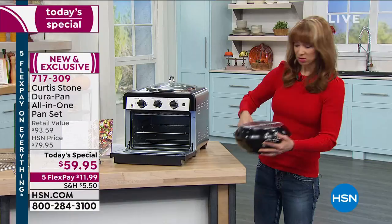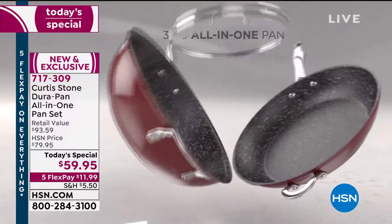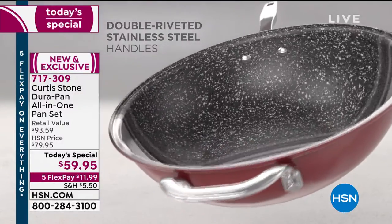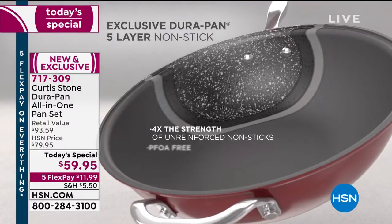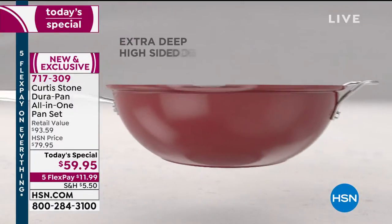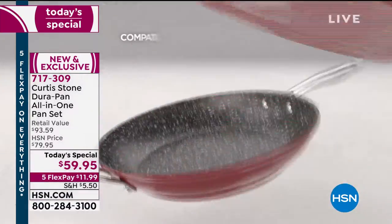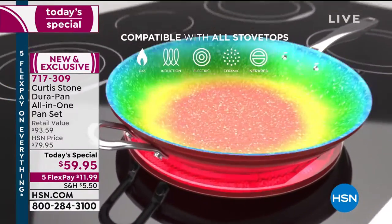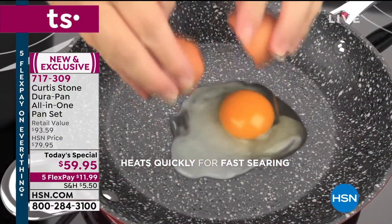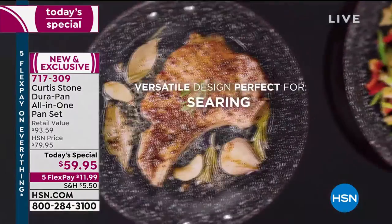You can invert it. Kathy, who called us last hour, she uses that All-Clad and the big S brand, and she said it's collecting dust. But this is dishwasher safe, metal utensil safe, oven safe without the glass lid up to 450 degrees, works on every range top, PFOA free — and you don't need any oil, any fat, or any butter.